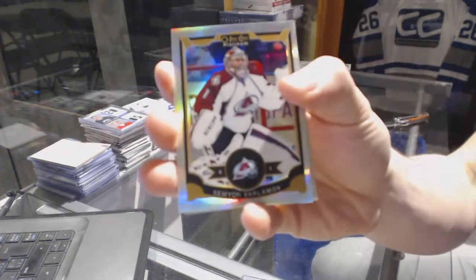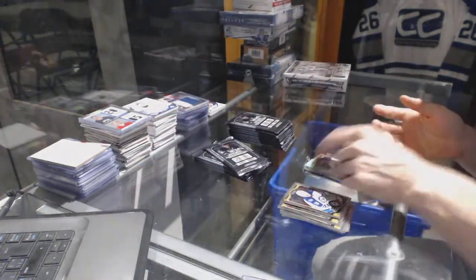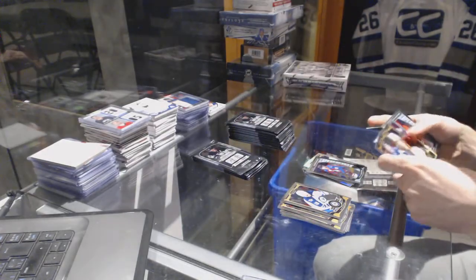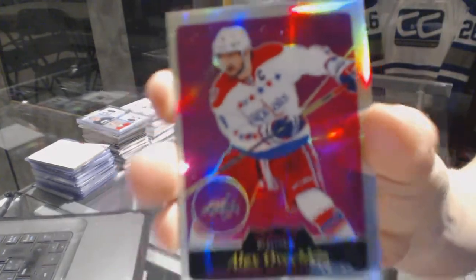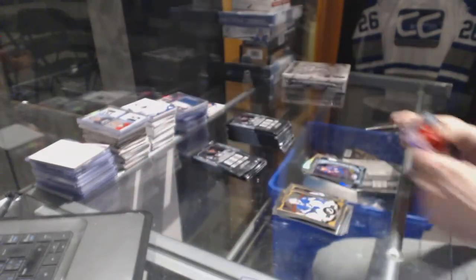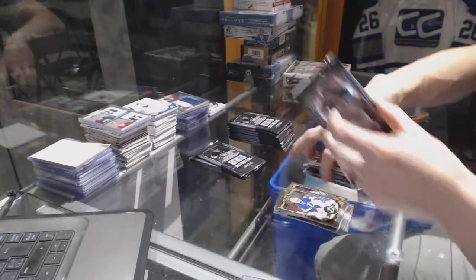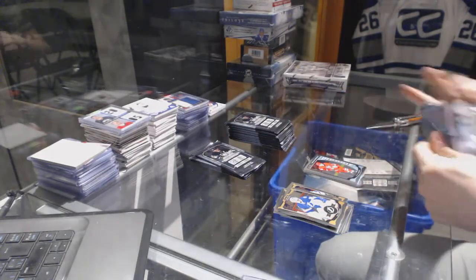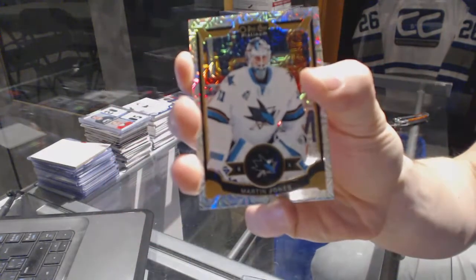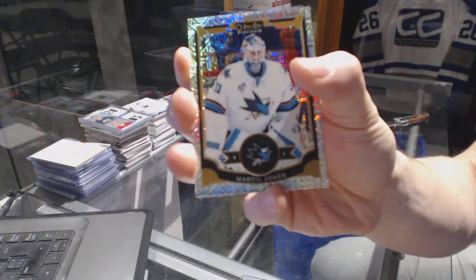Rainbow for the Avalanche — Semyon Varlamov. Marquee Rookie for the Avalanche — Miko Rantman. Retro Rainbow for the Washington Capitals — Alex Ovechkin. Marquee Rookie for the Hurricanes — Noah Hennepin. Rainbow Tracks parallel for the San Jose Sharks — Martin Jones.